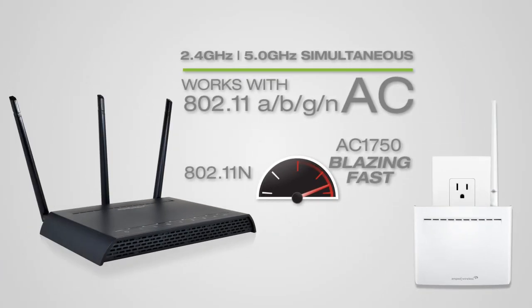It's compatible with all standard single or dual-band Wi-Fi networks, and is a perfect match for new, high-end 802.11ac routers.